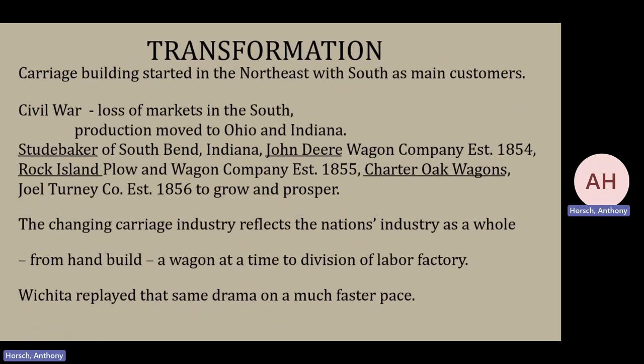In the 1870s, things were quite a bit in transition. Carriage building started in the northeast with their main customers being in the south. During the Civil War, those northeastern producers lost their main consumers and slowly began to move production out where there was demand — out in the west — which in our time would have been Ohio, Indiana, Illinois, Missouri, and places like that.